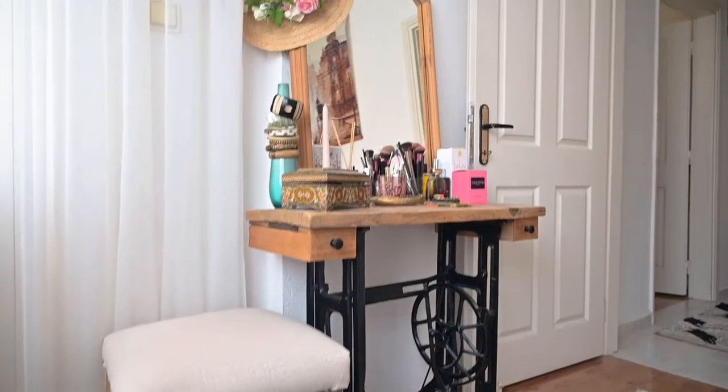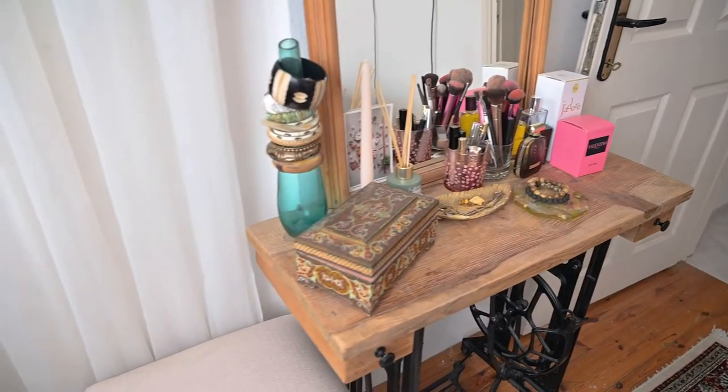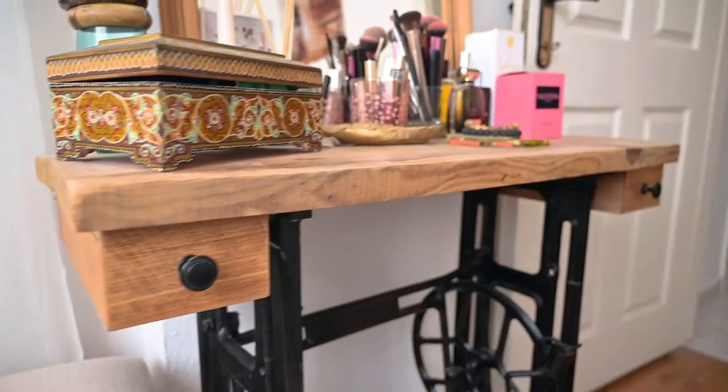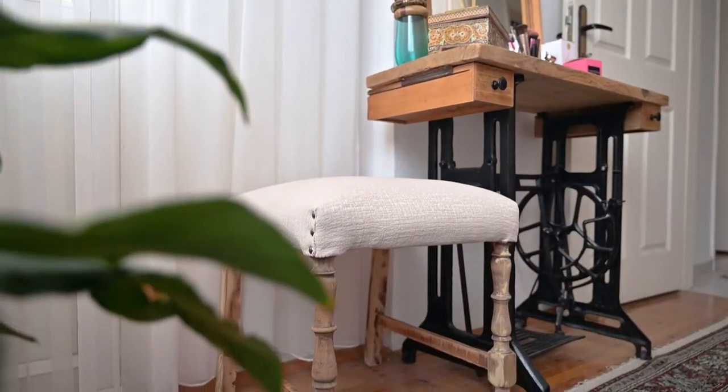My husband made this dressing table from the base of an old sewing machine. The countertop is solid wood with a chest of drawers which you can pull in and out. And the poof is an old chair.